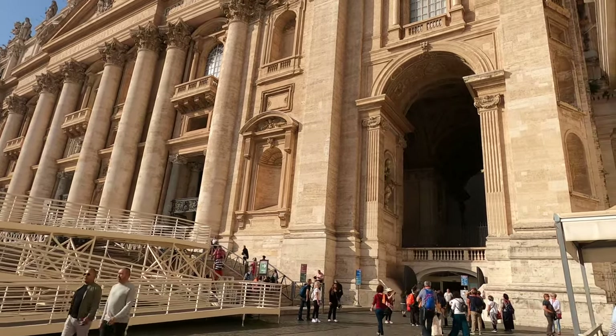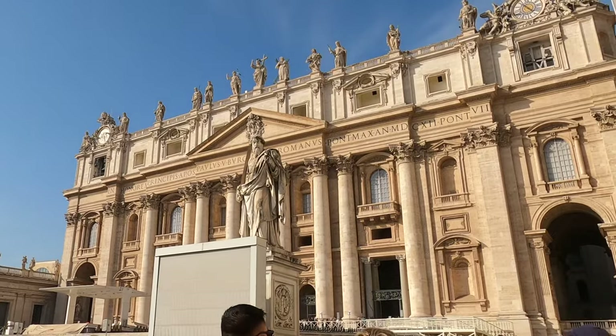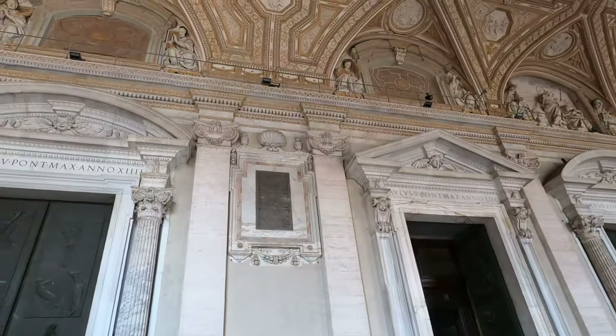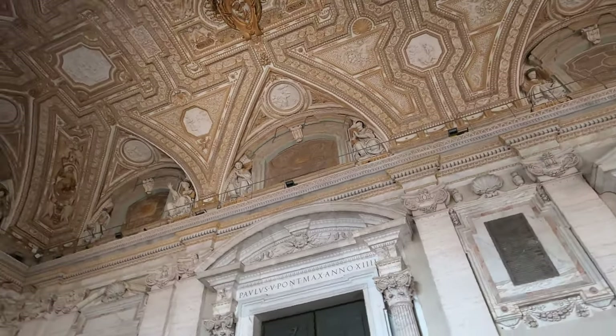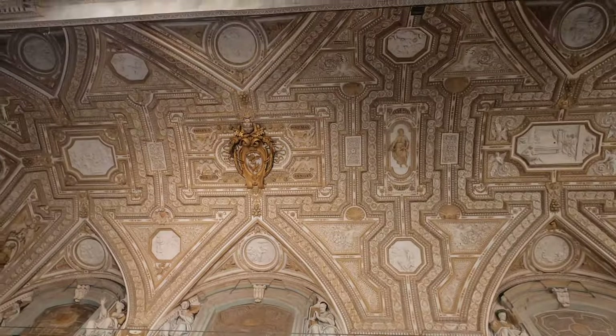Vatican City is the home to the Pope and St. Peter's is the holiest shrine in all of Roman Catholicism. The beautiful portico over the entrance gives you a hint of what is to come.